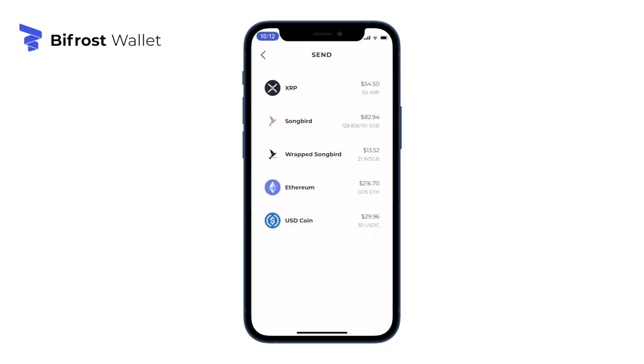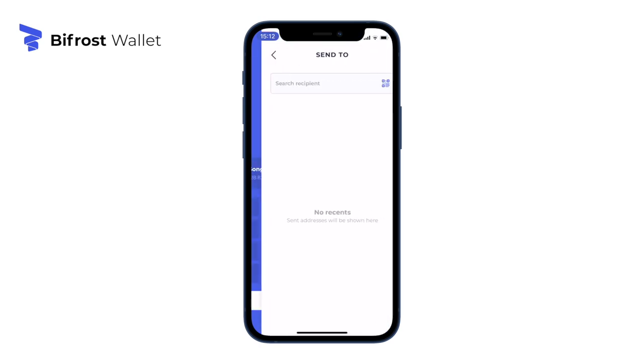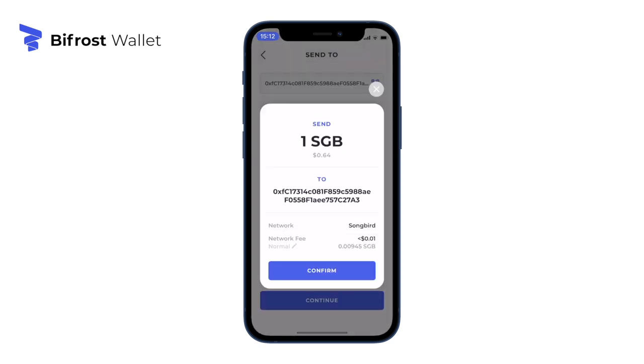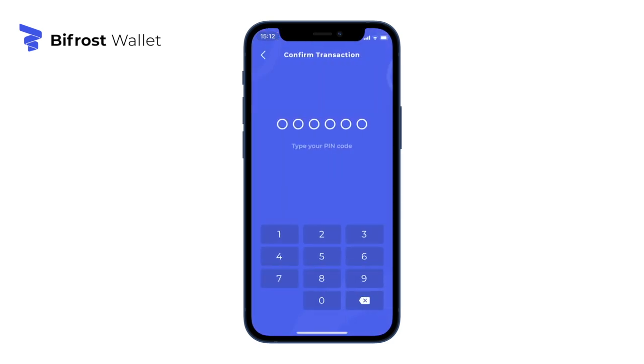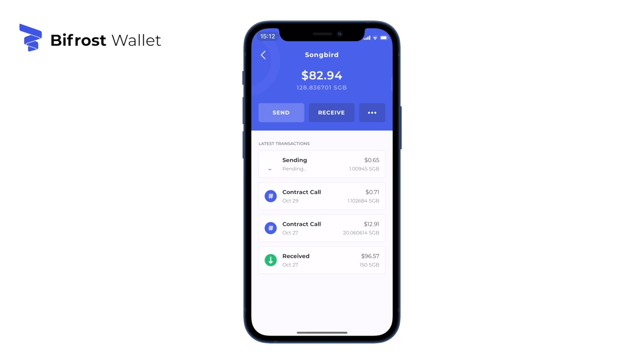Unlike a bank or a crypto exchange which acts as a custodian for the assets you deposit, Bifrost wallet is non-custodial and more like a digital keychain. You remain in possession and control of your assets at all times — your keys, your crypto.